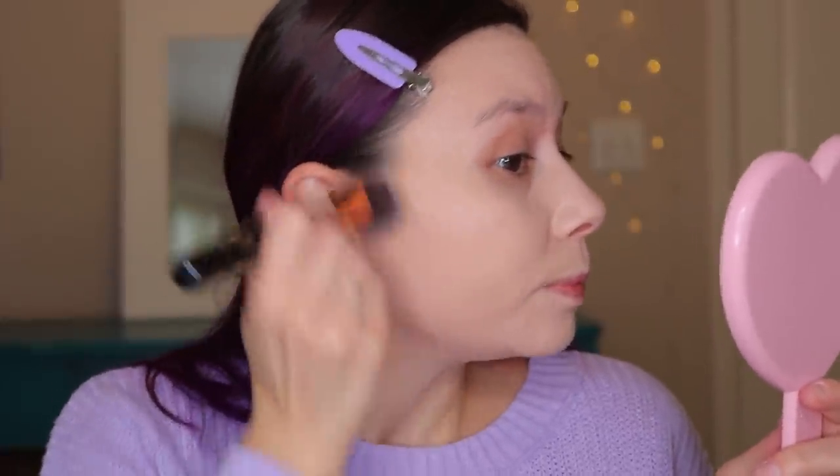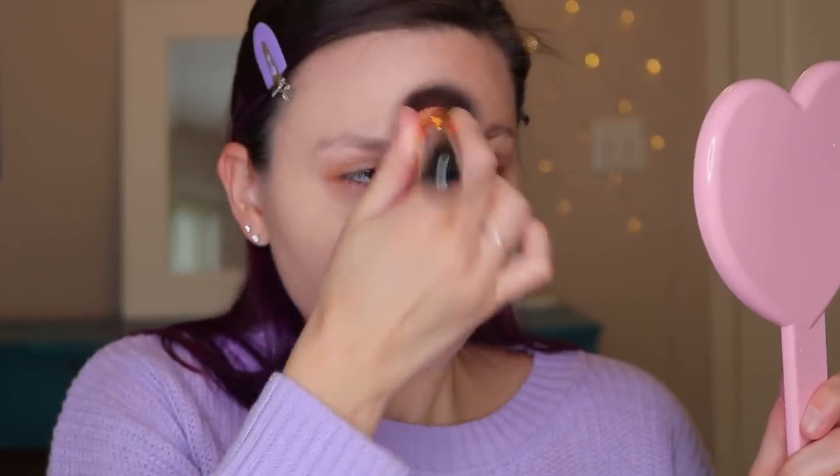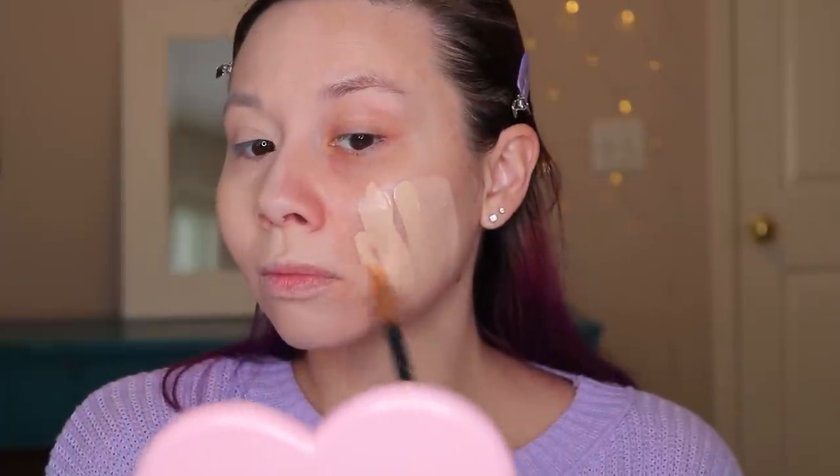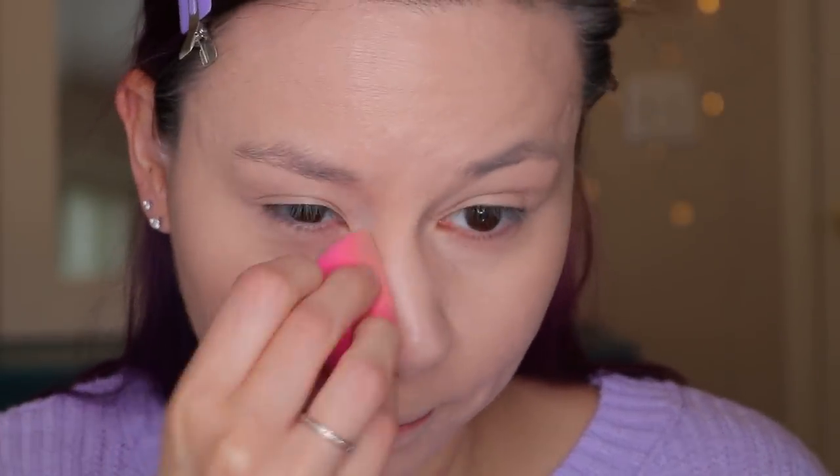I wasn't recording again. You gotta be kidding me. What is my problem? Why do I keep forgetting to hit record? Anyway, I'm putting on the foundation and it looks pretty good. That looks really good — the shade match is really nice, surprisingly. The foundation definitely has more of a dewy coverage. I probably could get rid of some of the extra. Let's go in with this beauty blender here to kind of blend it out. It is a little cakey, but that might be because I put a little too much on from the brush.